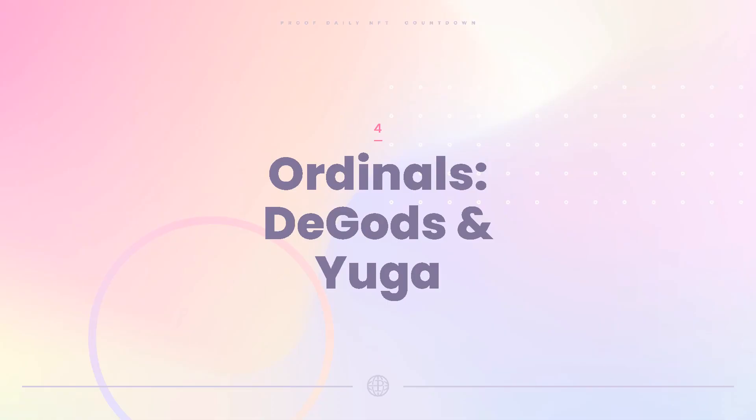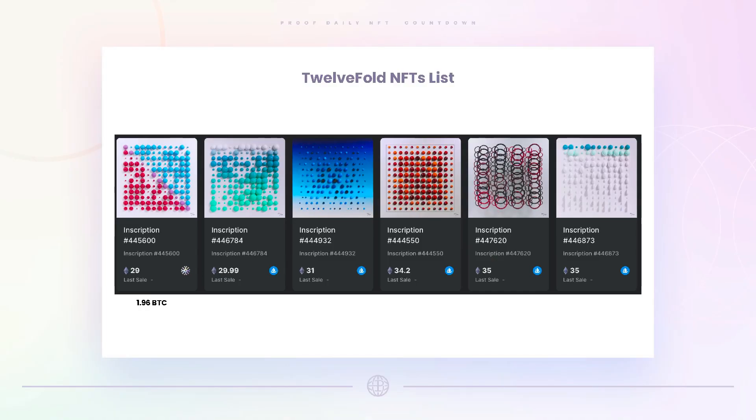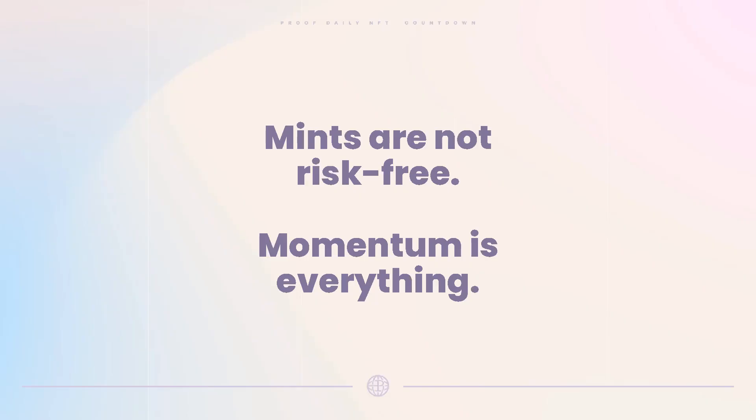Fourth topic: Ordinals. Yuga's TwelveFold NFTs have listed now on ordinals.market. Prices are listed around 29 to 30 ETH, the highest bid is 20 ETH, and there has not been a single transaction yet. In Bitcoin terms, that's below 2 BTC — well below the low end of the range from the auction where people originally bought these.